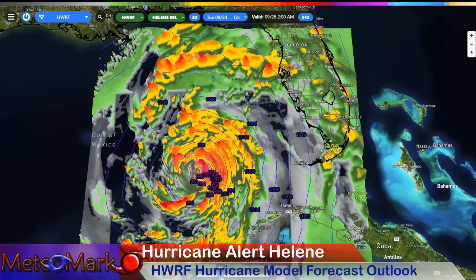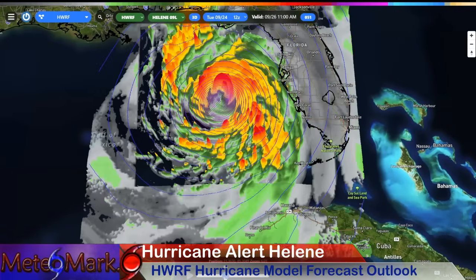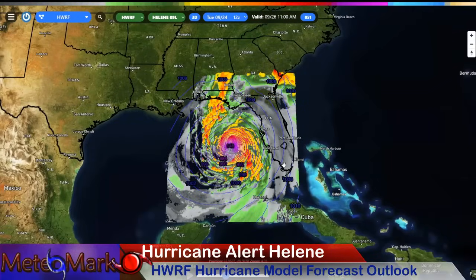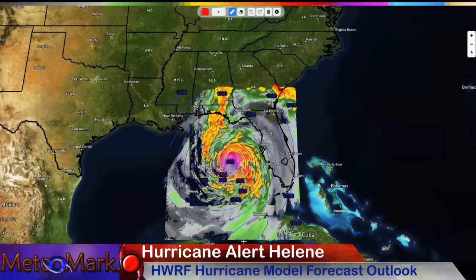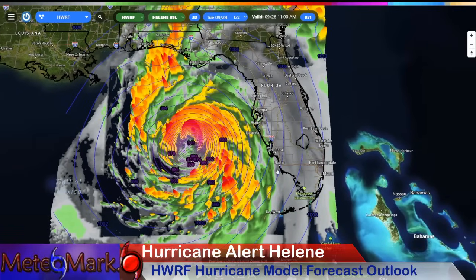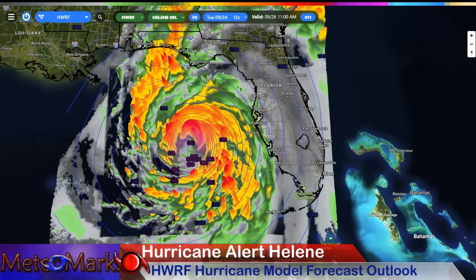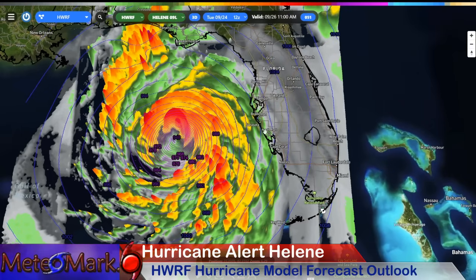By 2 a.m. on the 26th — Thursday is our big day. Get an idea of how large this circulation is; there are feeder bands all the way down to Havana. All of the eastern quadrant of this storm, you're going to have to watch out for tornadoes. Naples, Cape Coral, Northport, Sarasota, Tampa Bay, all the way northward to Apalachicola — please be preparing.